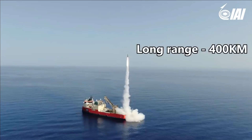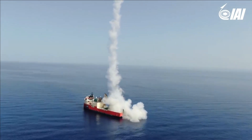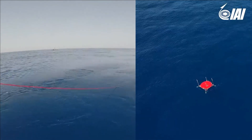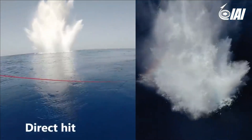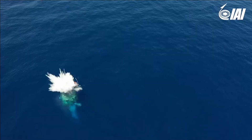The missile has an angle of attack from 60 to 90 degrees and gives 360-degree coverage. It uses GPS or INS-based navigation for guidance and has a circular error probability of 10 meters. It can also be launched from naval platforms.